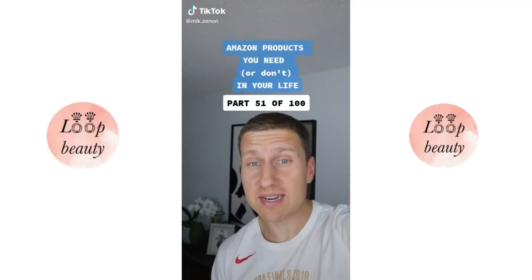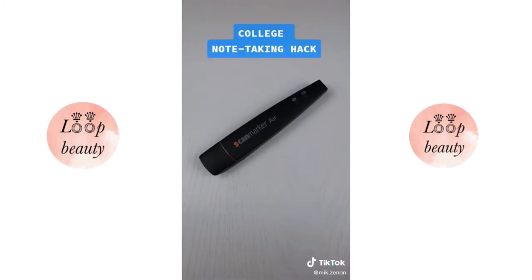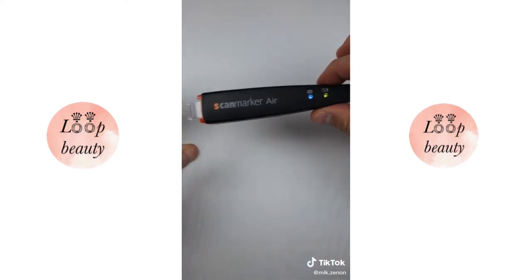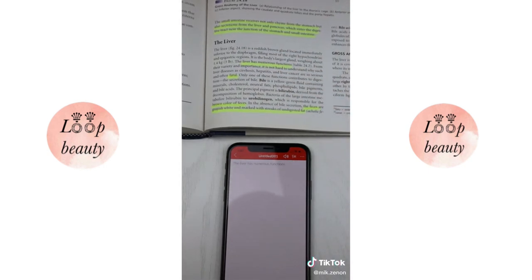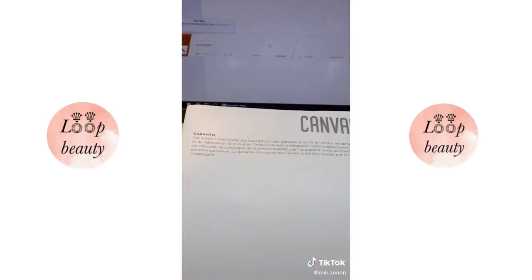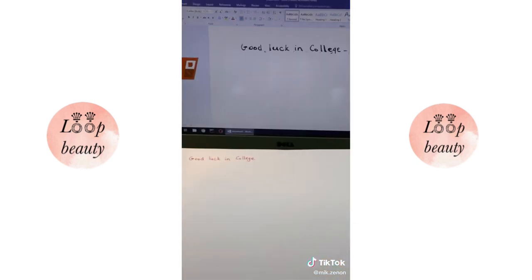Amazon products you need in your life, part 51 of 100. I've been getting requests to do something useful for students going off to college. This is a wireless digital highlighter that will save you a ton of time — it converts text to digital format and even reads it out loud. It can translate text between 50 different languages and will even scan handwritten text into your laptop.